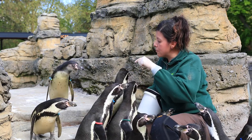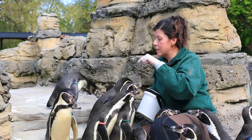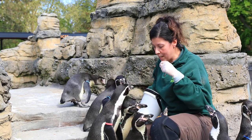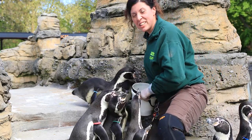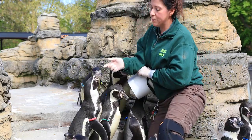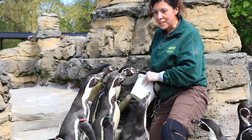Penguins have webbed feet that help them to climb and jump. They also have nice sharp claws, and sharp beaks with big hooks on the end so they can grab onto those fast fish and not let them go.